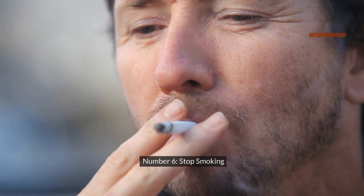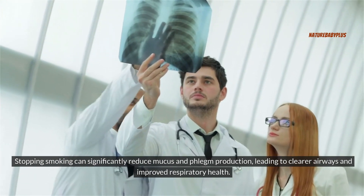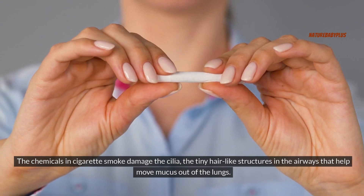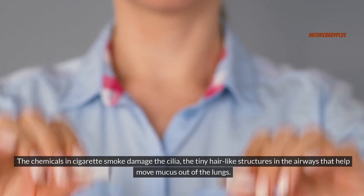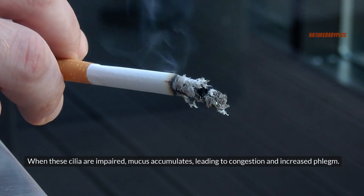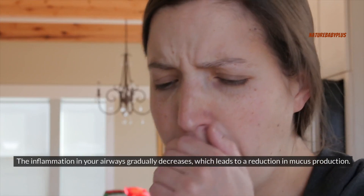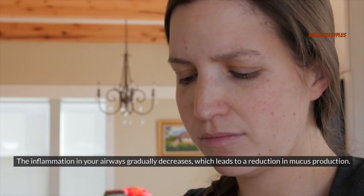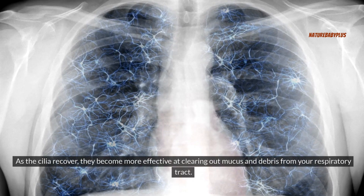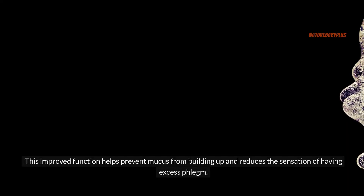Stop smoking. Stopping smoking can significantly reduce mucus and phlegm production, leading to clearer airways and improved respiratory health. The chemicals in cigarette smoke damage the cilia — the tiny, hair-like structures in the airways that help move mucus out of the lungs. When these cilia are impaired, mucus accumulates, leading to congestion and increased phlegm. When you stop smoking, your body begins to heal and repair the damage. The inflammation in your airways gradually decreases, leading to a reduction in mucus production, and as the cilia recover, they become more effective at clearing out mucus and debris.